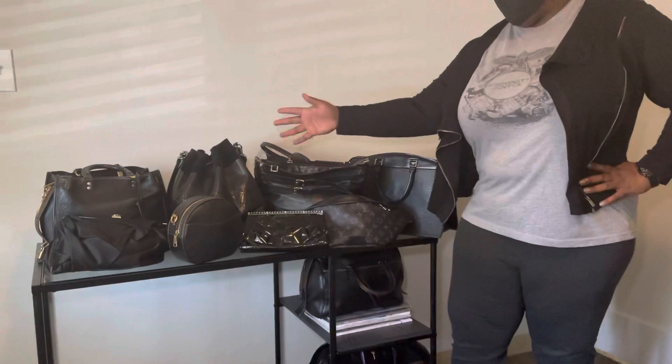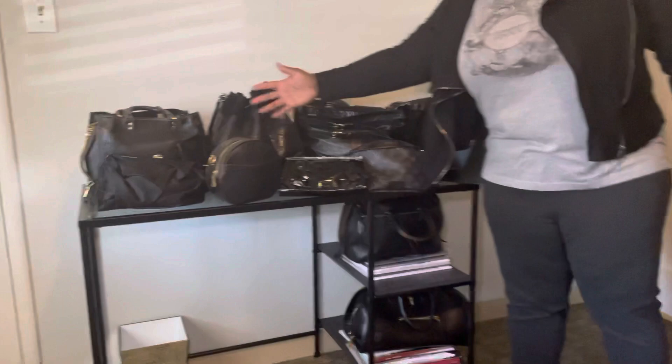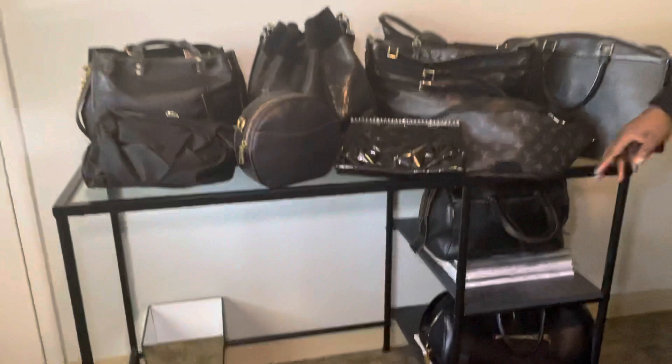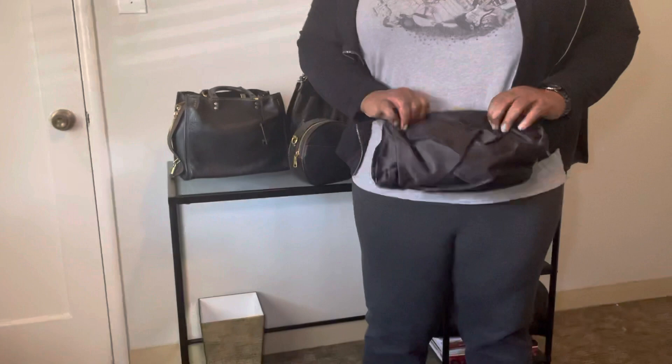Hello again! A couple months ago I started noticing people doing their black bag collections, and I was thinking I don't have that many black bags — but I actually do. So I said let me go ahead and put together my collection. These are all my beauties. I'm going to start over here, and down here I have a couple more. Of course this isn't where I store them; this is just where I'm putting them to do a video.